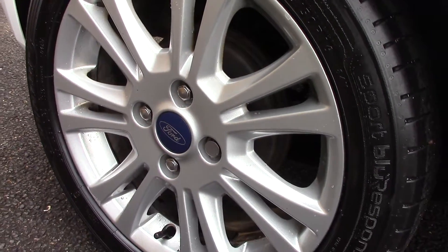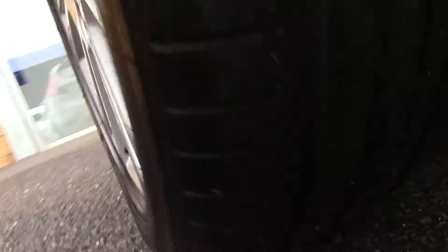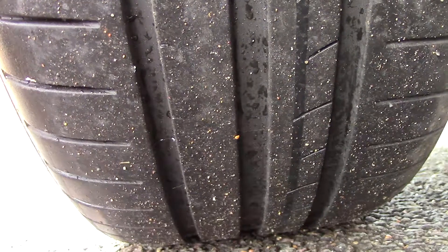Down here we can see the alloy wheels, and compared to a new tire which is 8mm, these are 7mm on the front and 4mm on the rear.